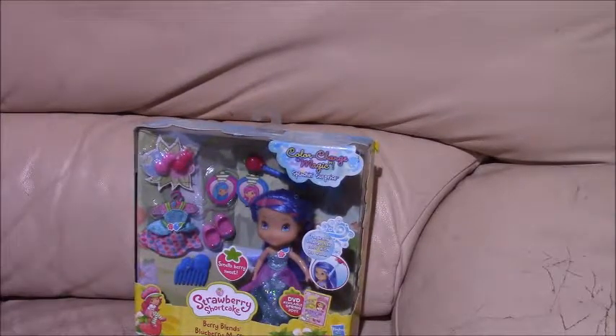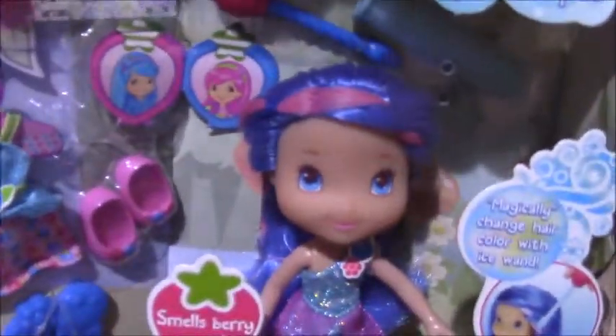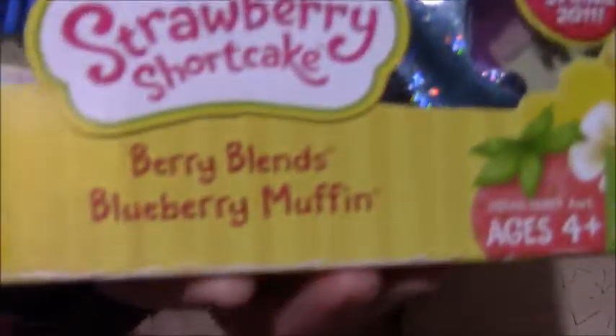Hi everyone, this is Hades Vintage Joel channel. This is a Strawberry Shortcake doll from the modern 2010 Berry Blends line — specifically Blueberry Muffin. It's from the Strawberry Shortcake Color Change Magic Splashing Surprise line.